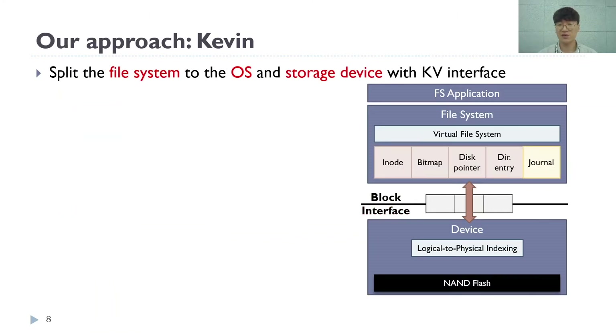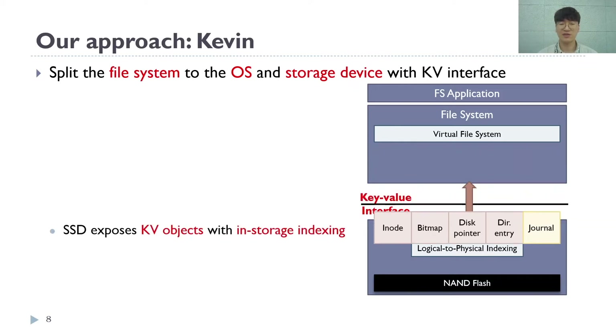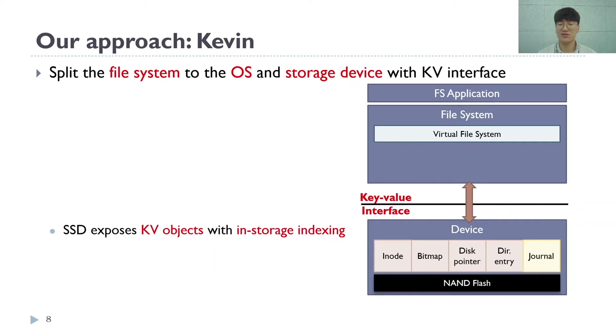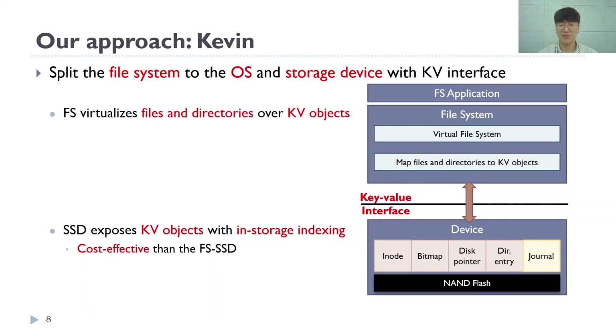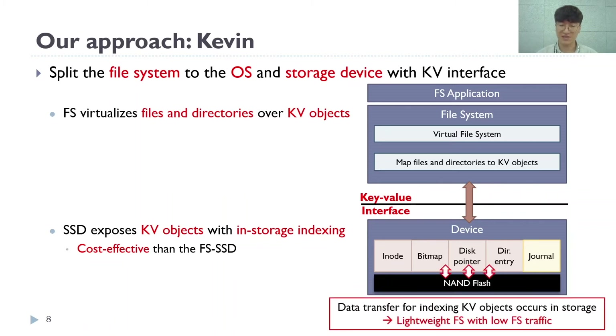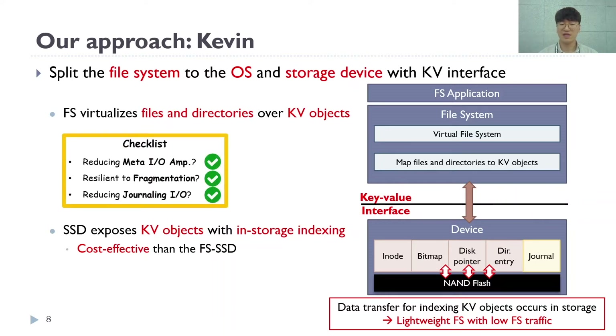We propose Kevin based on a key-value interface to improve performance and efficiency. Kevin SSD exposes key-value objects through in-storage indexing to the host, and the host uses these to implement a file system. The storage device only has to index simple key-value objects and is more cost-effective than a file system SSD. The Kevin file system abstracts files and directories by mapping key-value objects, and the data transfer for indexing key-value objects occurs in storage, which greatly reduces the host file system's traffic. Therefore, the file indexing and crash consistency overhead from traditional file systems are removed.